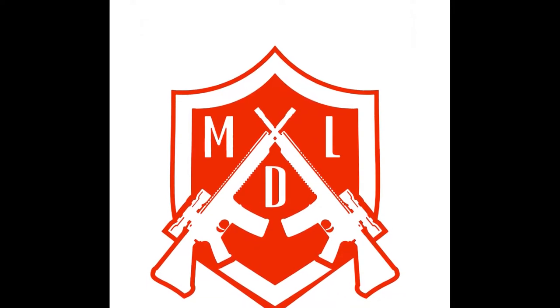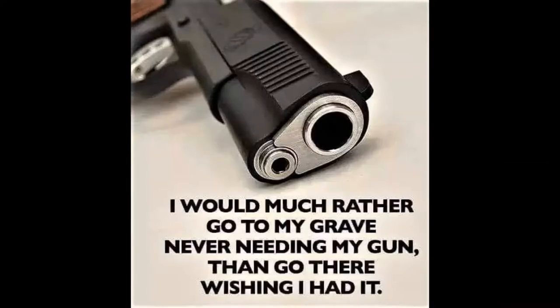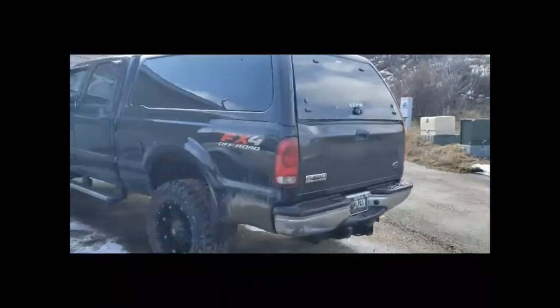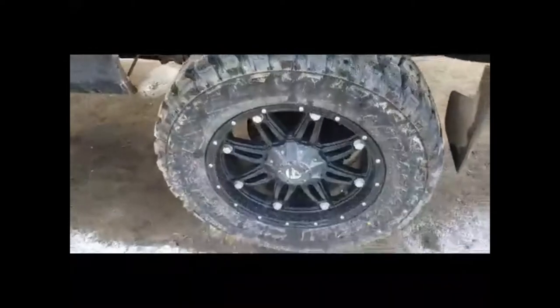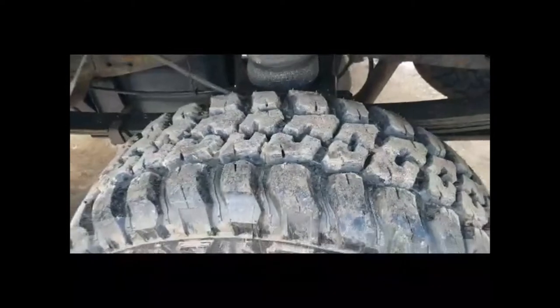All right, so here she is. Like I say, it's a 2005 Ford F-250. I need a new visor reflector, but a couple weeks ago I went and got some new wheels and tires. The wheels are off Facebook Marketplace, and the tires are the Federal Couragia 35 12.50 20s. Should do very well in any kind of situation I get into.